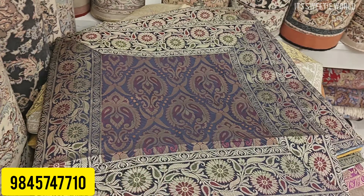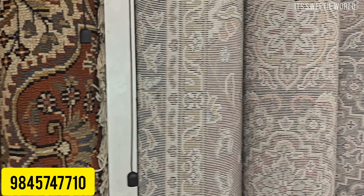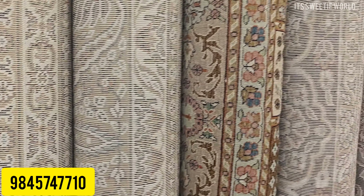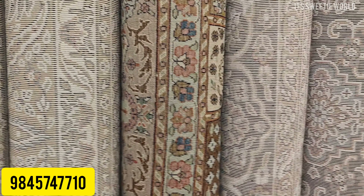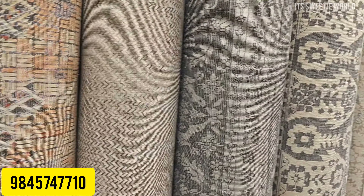Now let's check the carpets. These are hand-tufted and hand-knotted. It depends on your taste — you may prefer bright colors, light colors, or pastel colors.